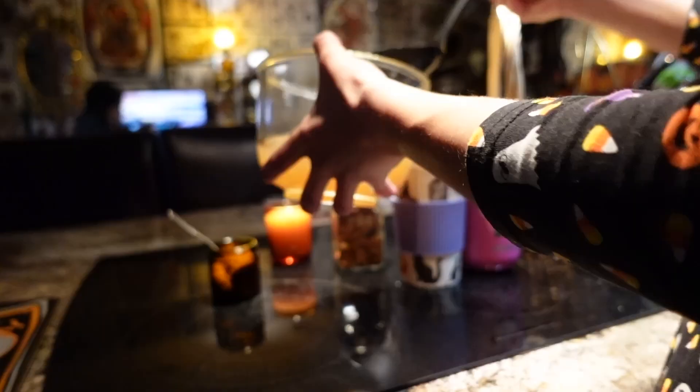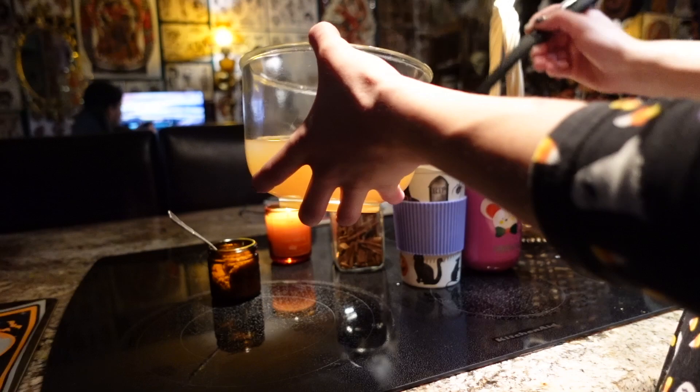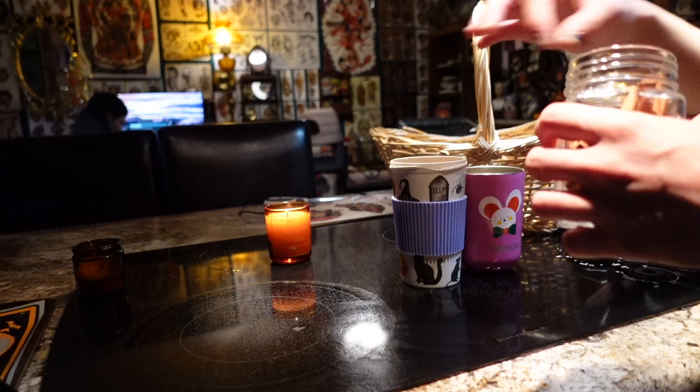I got our little to-go cups ready and ladled the hot cider into the cups. I added a couple of spoonfuls of brown sugar and some cinnamon sticks, as well as our little shrunken heads, and then we were ready to go on our walk.